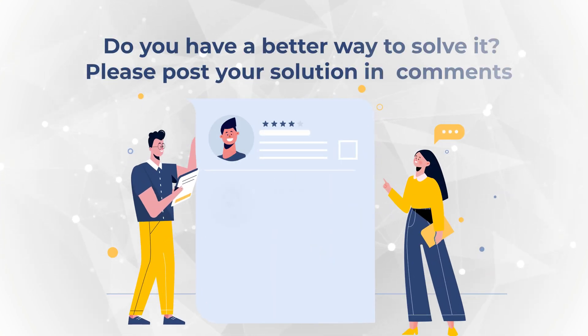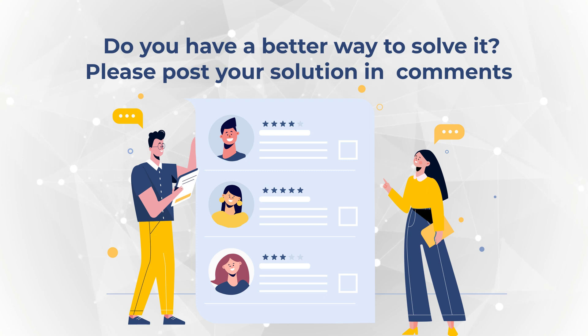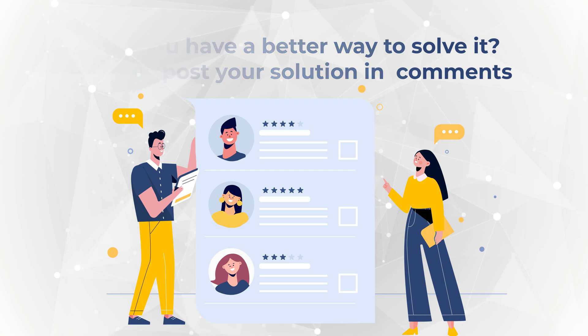Do you have a better way to solve this question? Please make sure to share in comments. If you are trying to get ready for the test and need additional questions to practice, please check out additional materials in the description section of this video.